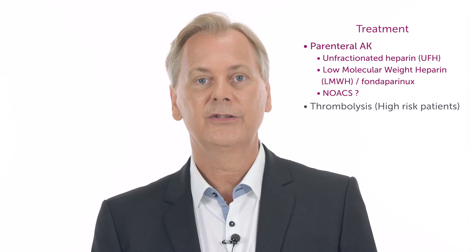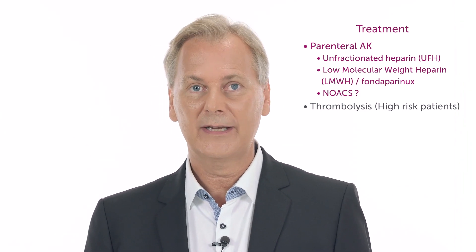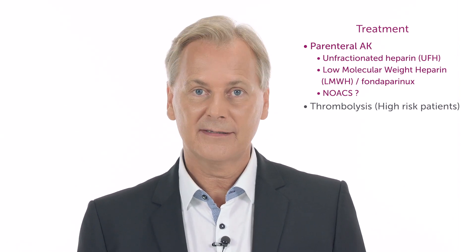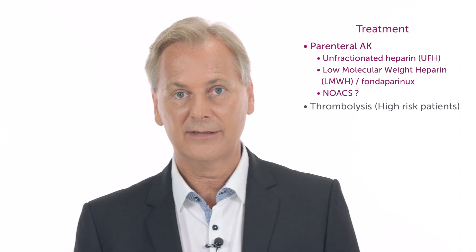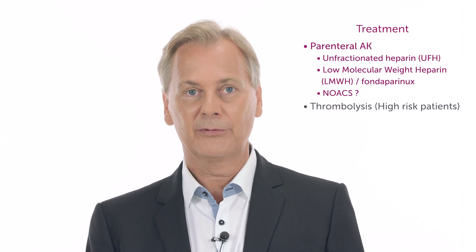Anticoagulation therapy: you have the option to use unfractionated heparin or low molecular weight heparin, such as Fondaparinux, or maybe even NOACs. This is still open for discussion whether or not it is just as effective and maybe even has a lower risk than heparin.